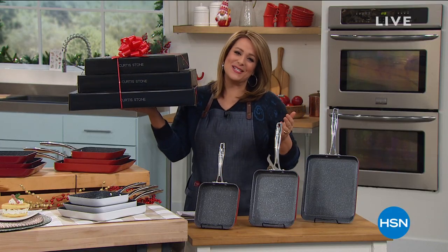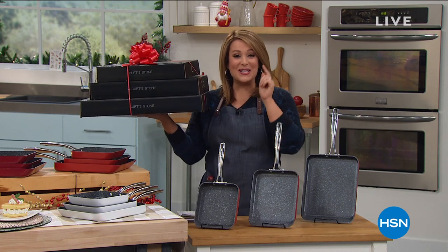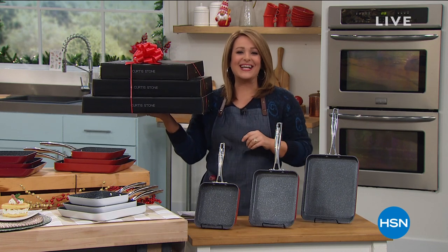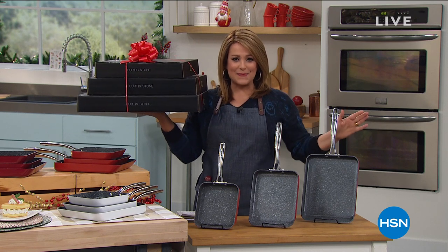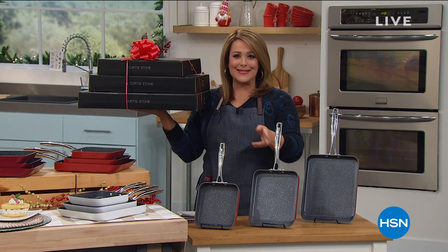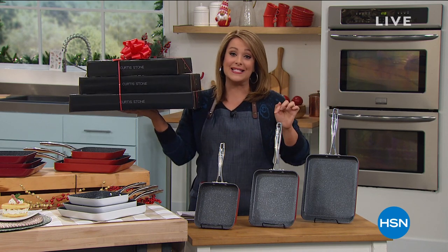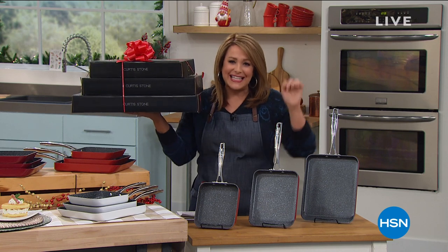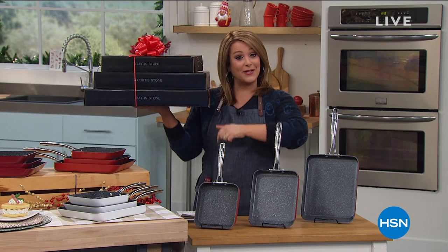Welcome back into HSN, everybody. It's a brand new day here, and Chef Curtis Stone — our number one rated brand in customer satisfaction — is bringing us his last today's special of the year. It's not one, it's not two, but three of these unique rectangular pans: more cooking surface, easy cleanup, three individual boxes. It's our finest value of the day.